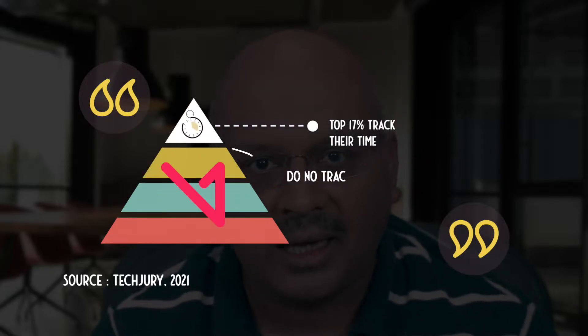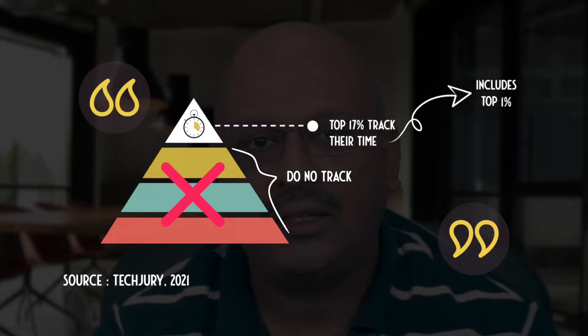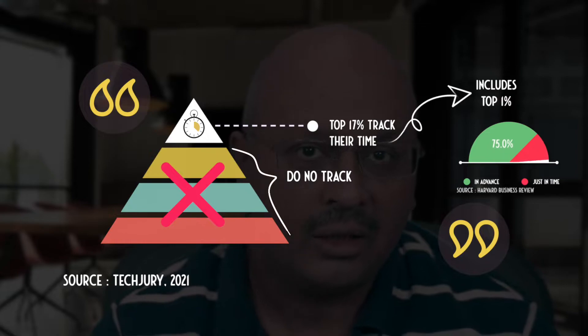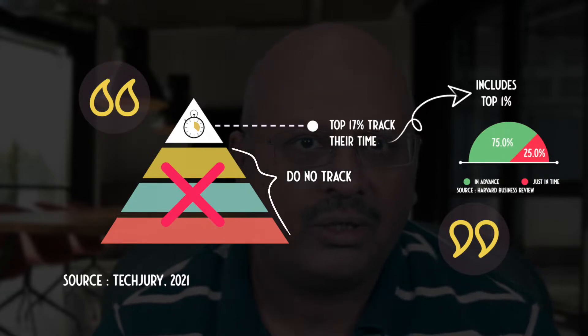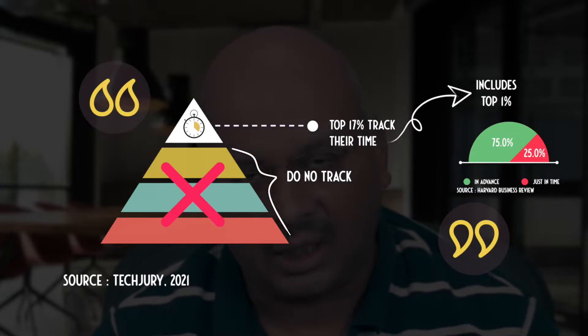Did you know that only 17% of people are actively tracking their time? The top 1% actively track their time, and they use 75% of their time to carry out tasks scheduled in advance.